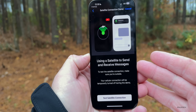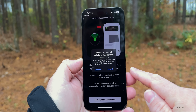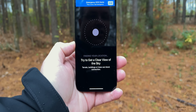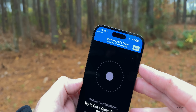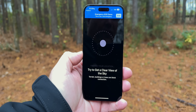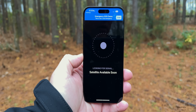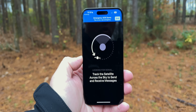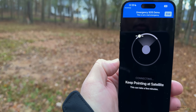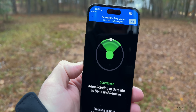It says: 'Using a satellite to send and receive messages. To test the satellite connection, make sure you're outside. Your cellular connection will be temporarily turned off during the demo.' We confirm to turn off cellular, and it says 'Try to get a clear view of the sky.' It says 'Finding your location... satellite available soon.' As I turn, there we go — it comes into view, giving you an idea of how it works.